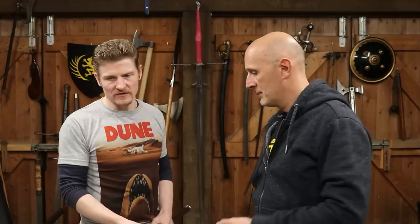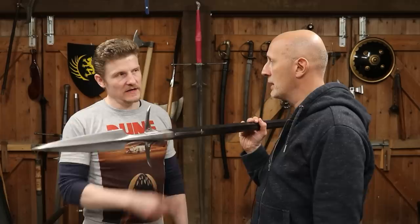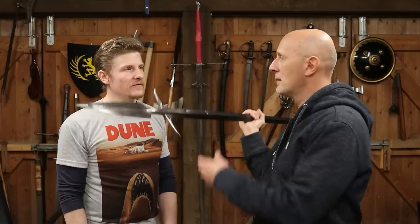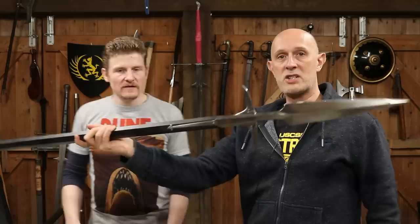It's still quite long, but in terms of pole weapons it's actually quite short. Fiore says it's very quick — lighter and more nimble than a poleaxe. It's light enough that you could actually throw it. The total weight is a little over five pounds, which for a pole arm is not a lot. It's very light and nimble.